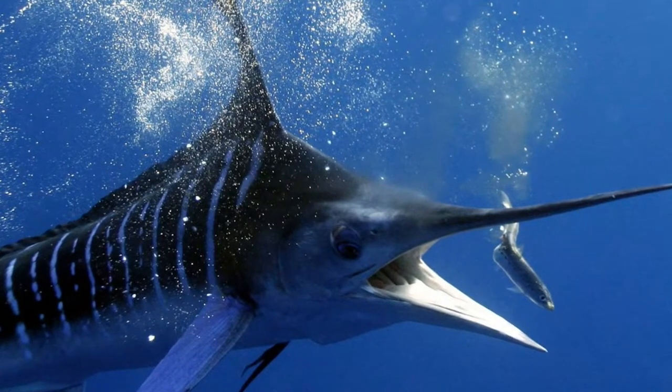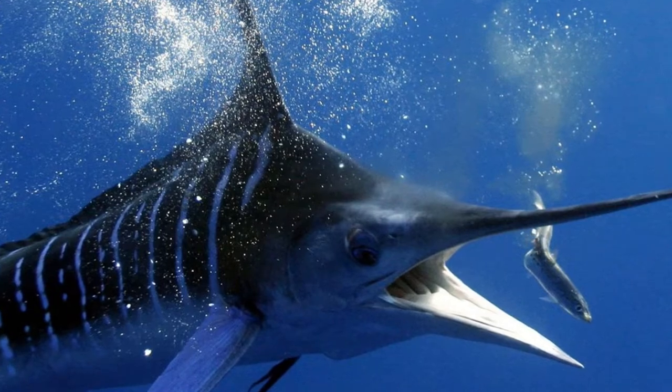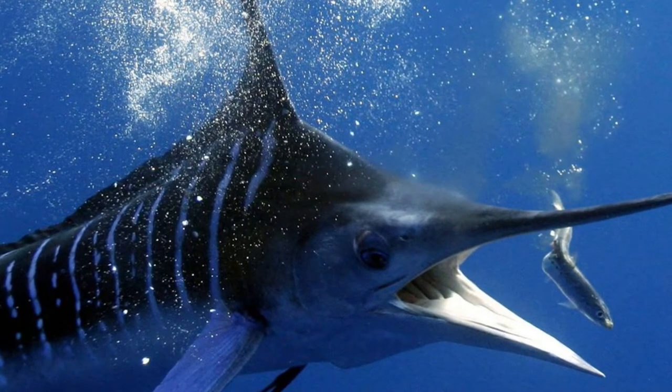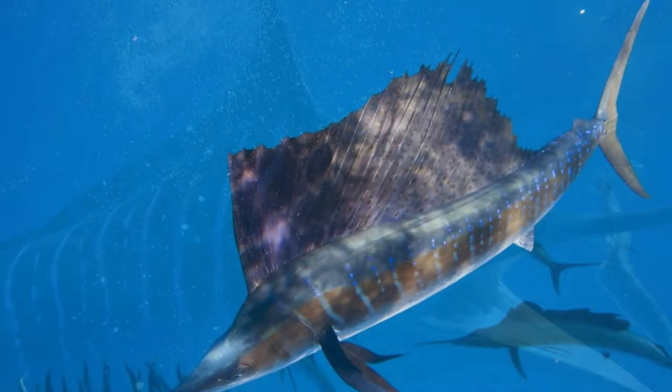Catching this amazing fish by spinning is the dream of every angler — such a trophy can only be envied. In Costa Rica, for example, this fish is protected by law and its catch is strictly controlled.